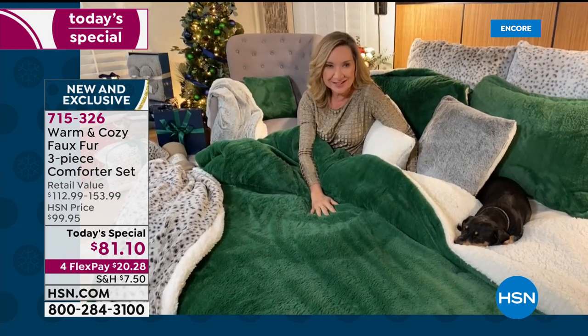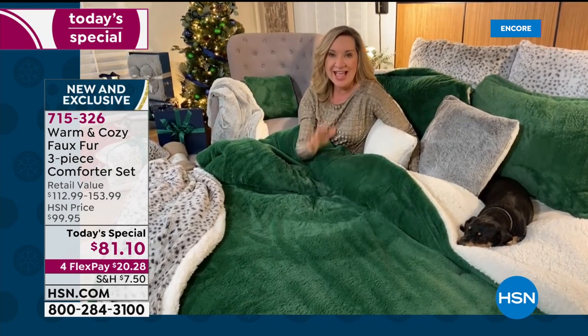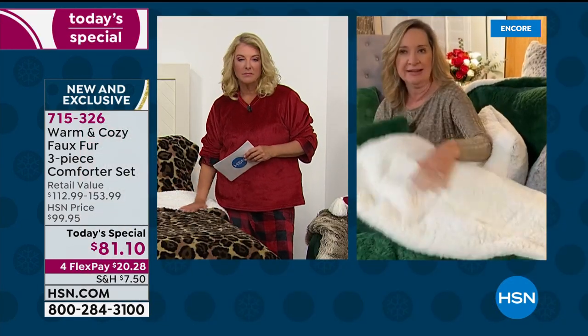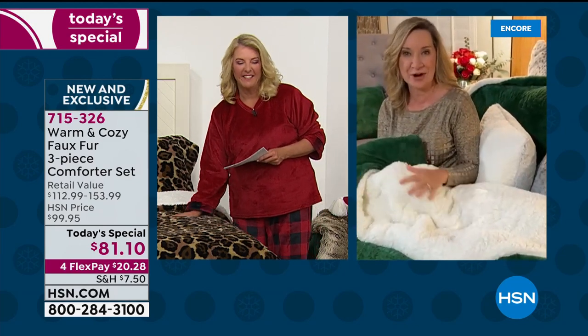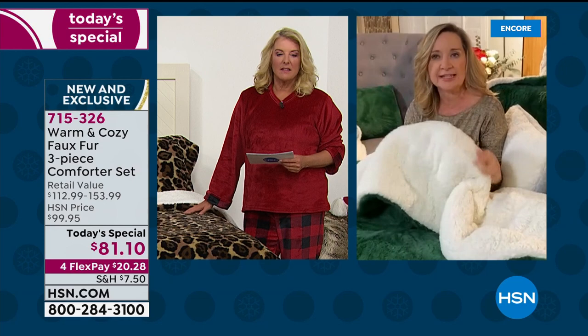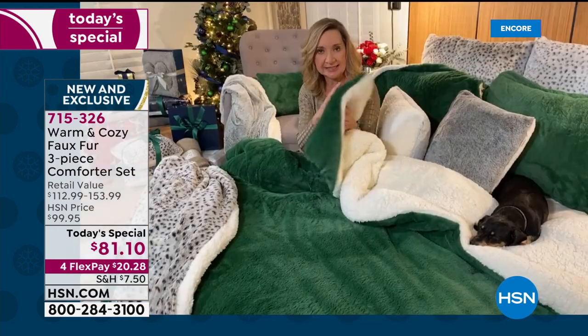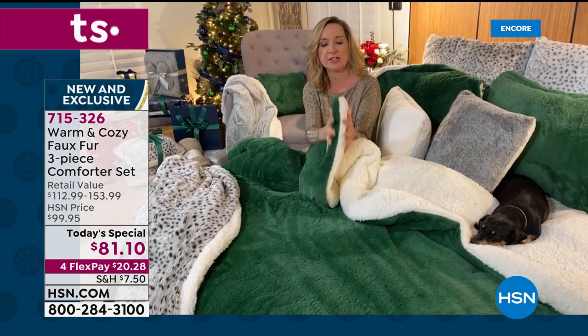Think about how much you spend on a comforter set — they're expensive out there, and most of the time when you turn the comforter over, it's some weird fabric that's not even comfortable. The fact that we gave you the reversibility of this really lets you create a layered look on your bed. It does have a light down alternative fill inside, so it's really plush and comfortable with a deep pile on both sides.